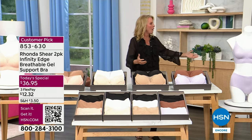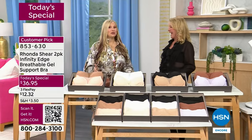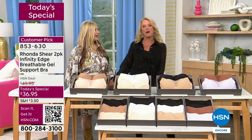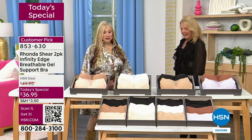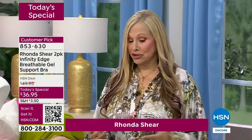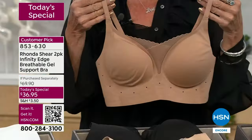Rhonda responds: that was an amazing introduction — roll the red carpet! Welcome back. This is an amazing bra and I'm so happy to be here tonight to present it. It is already a customer pick, which is amazing, but I know many of you don't know about the gel technology.